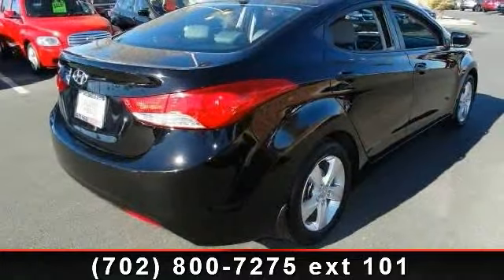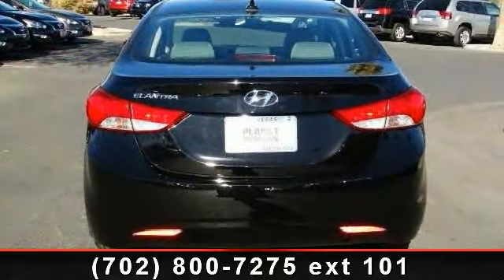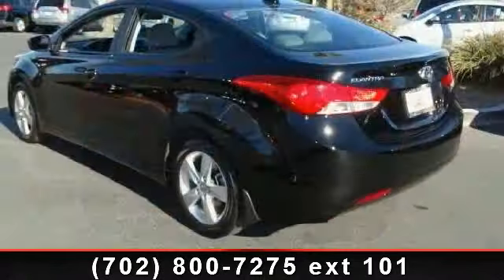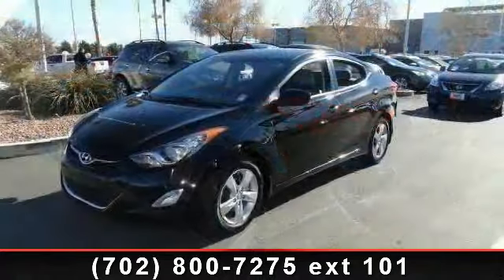This vehicle's top features include passenger vanity mirror, four-wheel disc brakes, bucket seats, driver vanity mirror, rear defrost, steel wheels, and daytime running lights. Let us put you in the driver's seat today — call or click to contact your dealership.